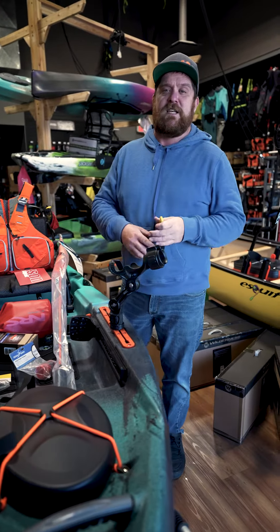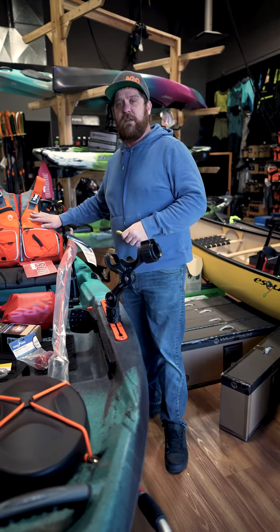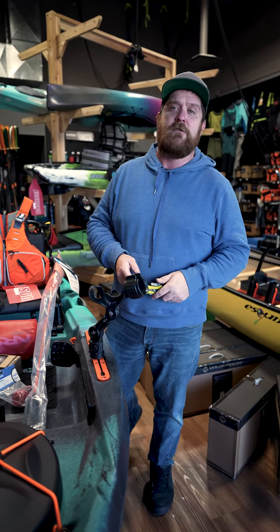Another awesome piece of safety gear is the NRS Co-Pilot. This is going to attach nicely to the majority of PFDs. Ideally, I hope the only use you ever have for it is spreading peanut butter at the campsite, but it's good to have on you to be safe.